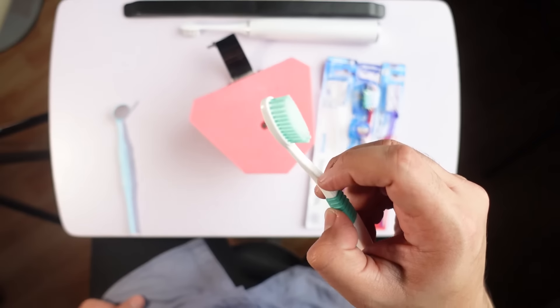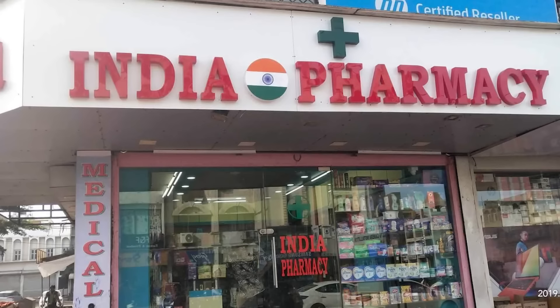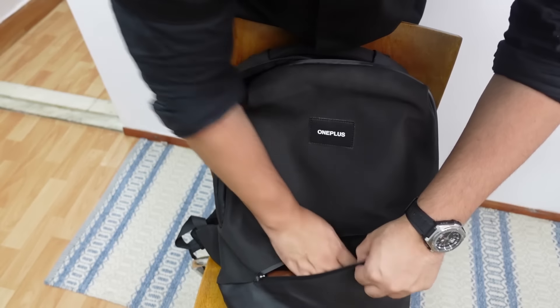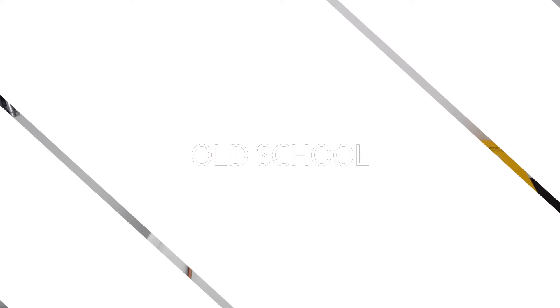It's best to use a toothbrush with soft bristles and soft pressure for better results. Let's talk about the advantages of using a manual toothbrush. Affordability — they're very cost-effective; you can buy one as cheap as 20 rupees. Accessibility — you can easily find them at gas stations, pharmacies, and grocery stores. Travel friendly — you can easily transport them in a travel bag, no charging required. They're also more eco-friendly than electric ones, and you can even get bamboo options.